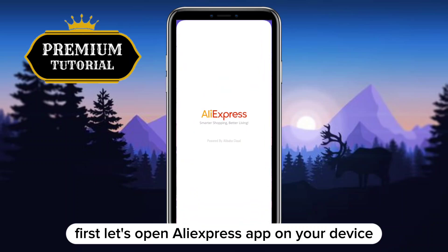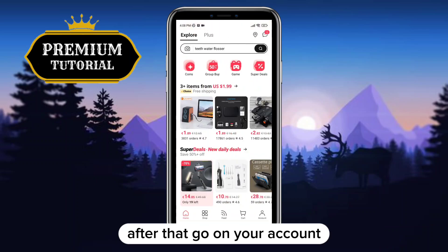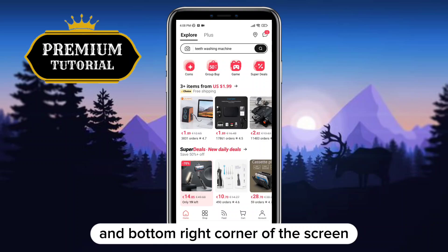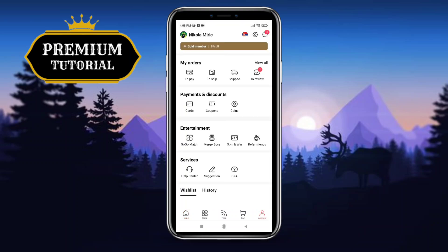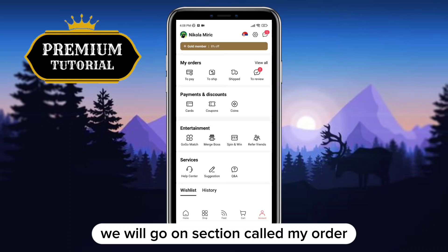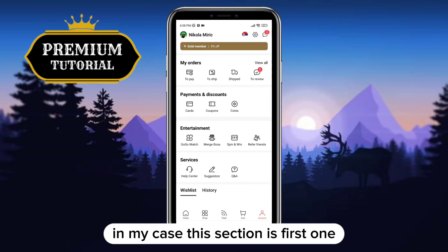First, let's open the AliExpress app on your device. After that, go to your account by tapping on the little man icon in the bottom right corner of the screen. Now you are on your account, and next, to track your order, we will go to the section called My Orders — in my case this section is the first one.